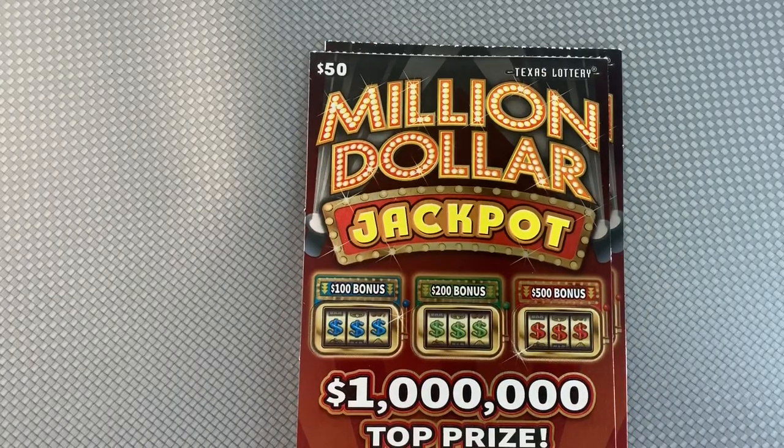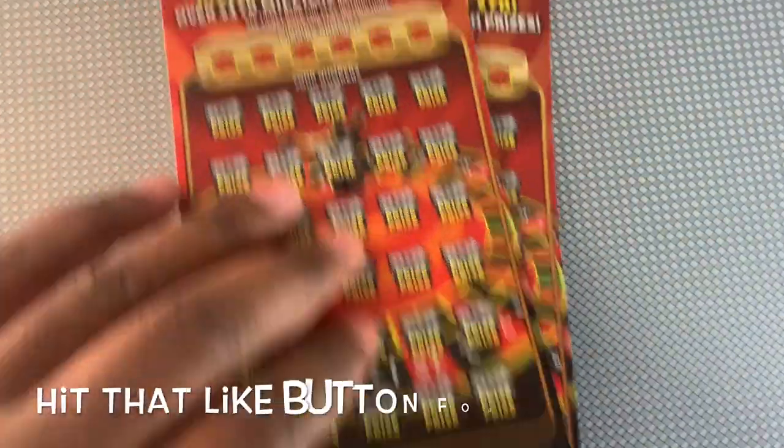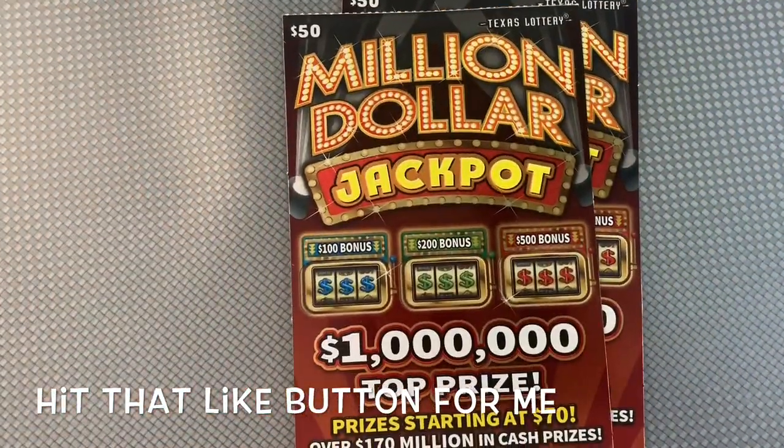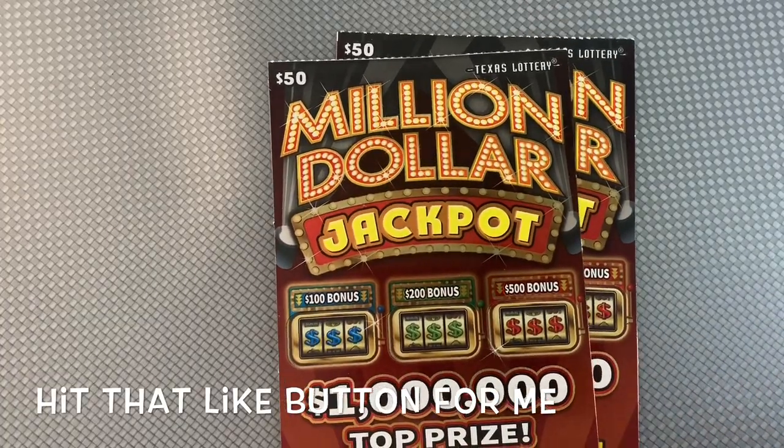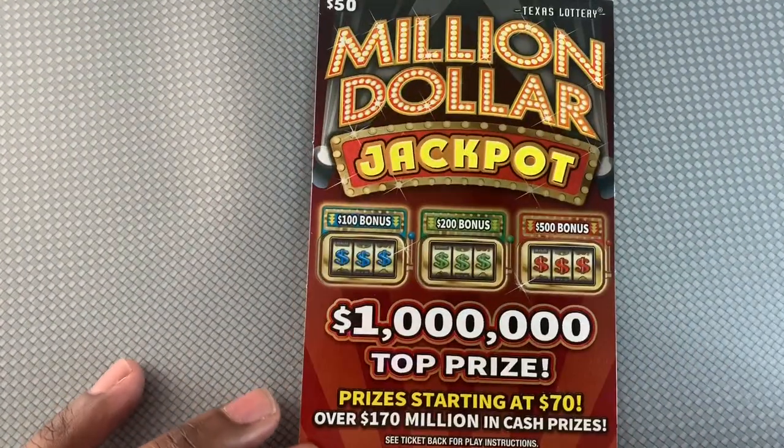What's up everybody, I'm gonna try my luck today on a million dollar jackpot ticket — a $50 ticket. I actually have two of them, back-to-back tickets 10 and 11. We'll see what I can get lucky on. I do like the other $50 ticket more than these, but figured I'd try this one today. Starting with ticket number 10.